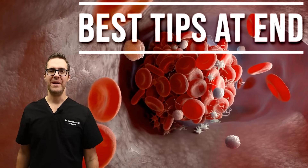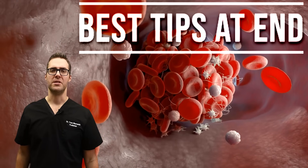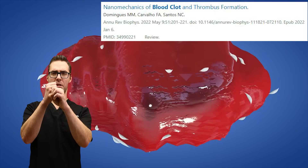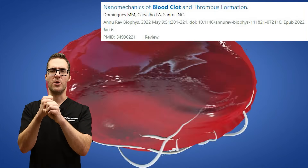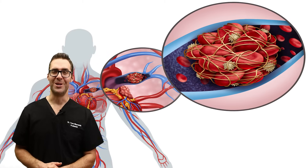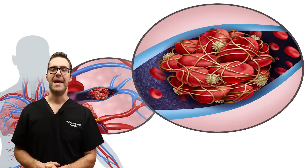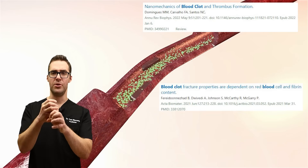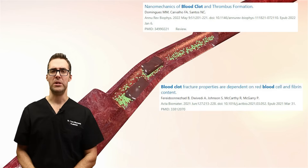A blood clot is a little bit different than atherosclerosis. A blood clot is when you actually form a clump of platelet cells that plug the artery. If you have a red swollen calf or thigh, or if you have difficulty breathing, make sure you call your doctor immediately and get checked out. If you want to learn more about blood clots that can plug the blood vessel, I have some videos on that below.